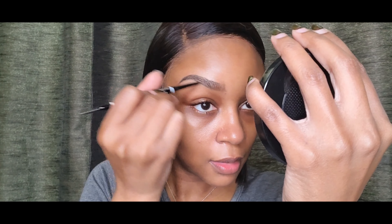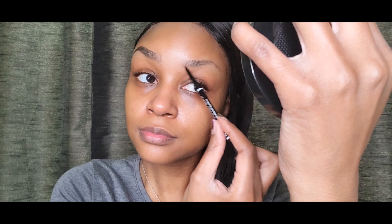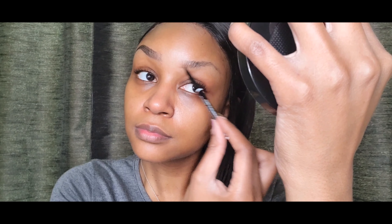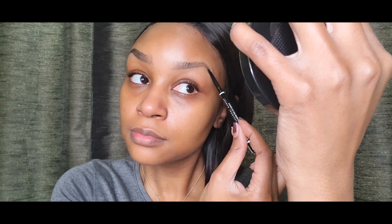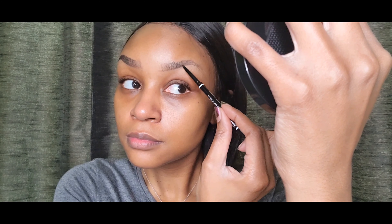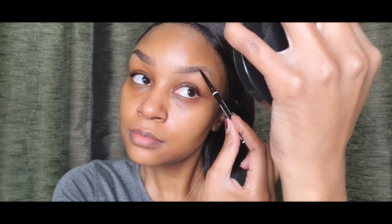I add a few more strokes in the front just to extend my brow to where I like it. The left eyebrow just never lets me be great — it always gives me trouble. I kind of have to stretch before I do my left eyebrow because I need to keep a steady hand. My right brow always comes out better than my left one.